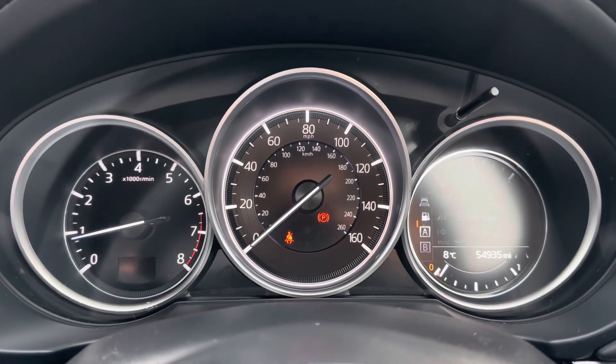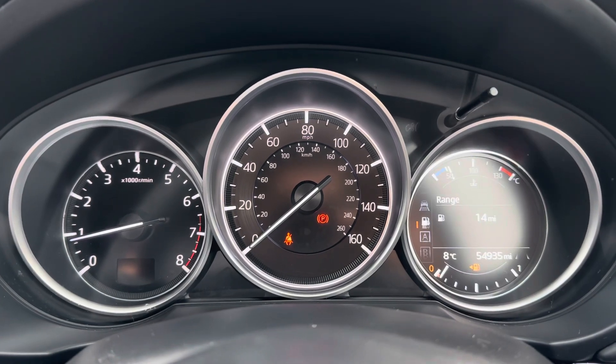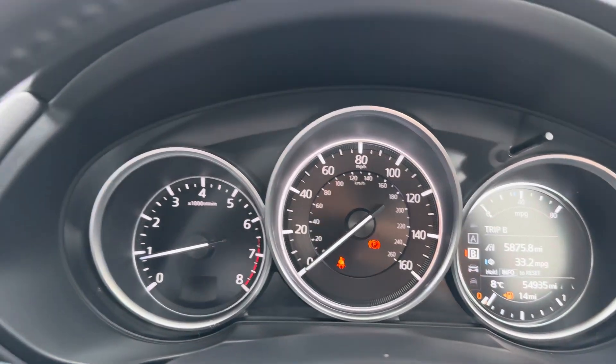Up front you do have a semi-digital dashboard, which on the right-hand side gives you all the views you could want as a driver — including your driving assists, trip computer, and speedometer.